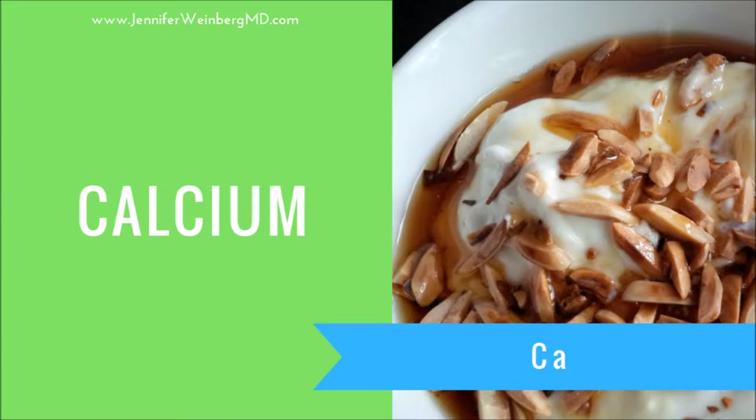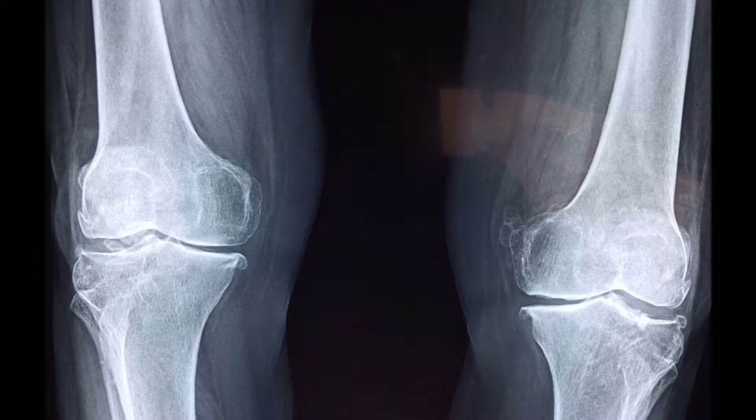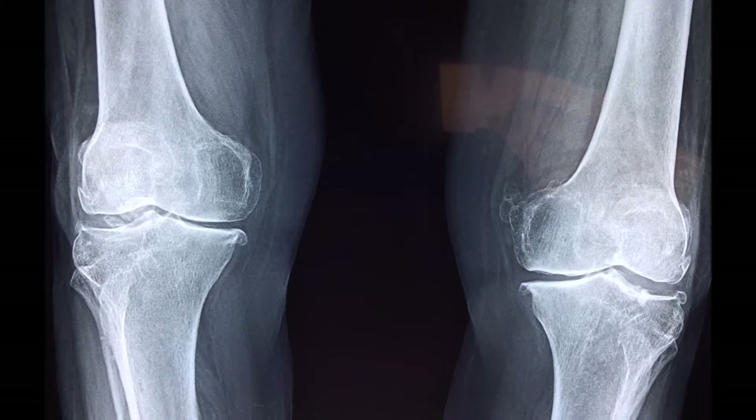Calcium is another power mineral with many functions throughout the body. One of the first things you might think of when you consider calcium is that it helps form and maintain healthy teeth and bones. But calcium is also important for proper muscle contraction, heart rhythms, balanced cholesterol levels, and nerve transmission. Calcium is a very abundant mineral in the body, constituting about 2% of your total body weight. Around 99% of the calcium is found in bones and teeth, with the remaining 1% stored throughout other body tissues.